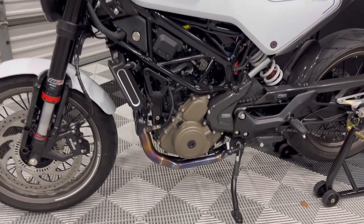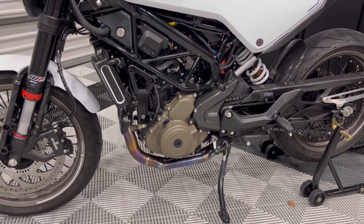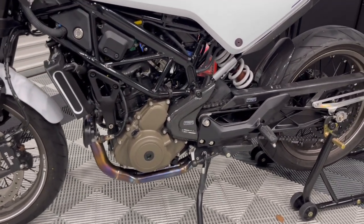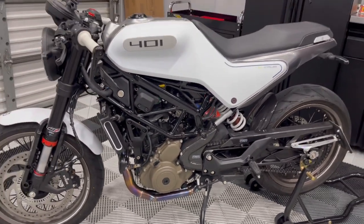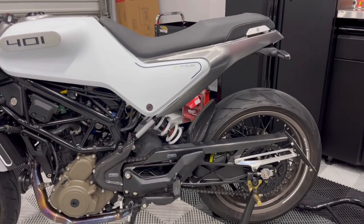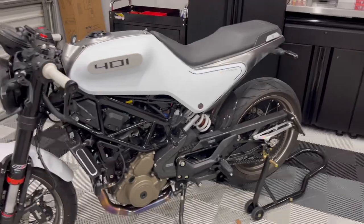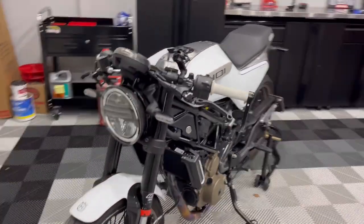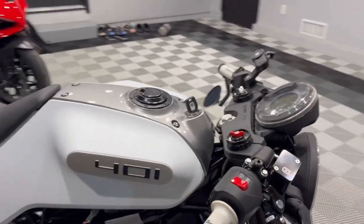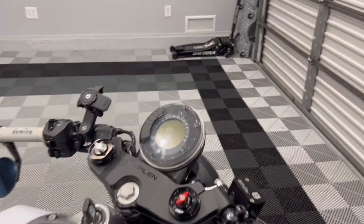You look at the Coober header, it's got cool colors going on, all exposed — not covered up by fairings or anything like that. Even the spring for the rear suspension is white, which kind of matches the paint scheme. They really did a good job designing the aesthetic of it.